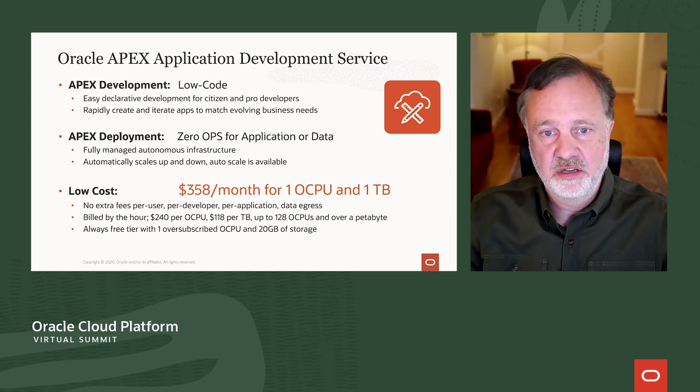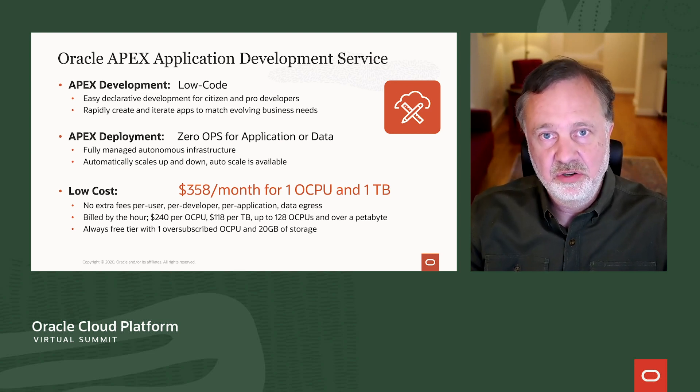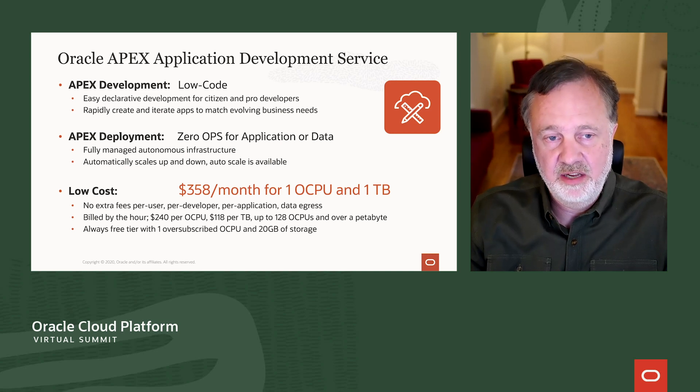Another distinguishing characteristic of the Oracle APEX Application Development Service is its lower cost compared to other ways you can get Oracle APEX. Oracle has put APEX development front and center with this new cloud service. It's $358 per month, which is fully elastic — you can independently scale storage and compute. Compute starts at $240 per month and can auto-scale. You can turn it off when not needed, such as nights or for dev and test systems, and you can scale storage to petabytes.